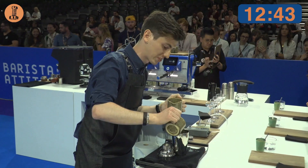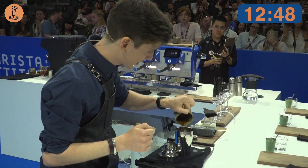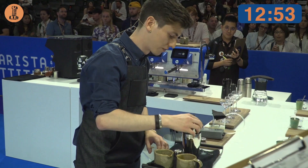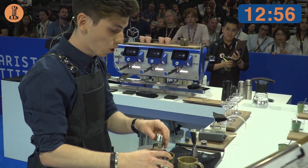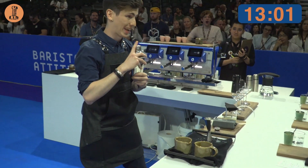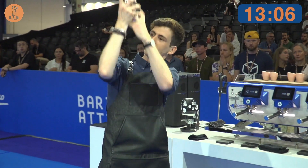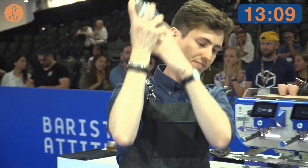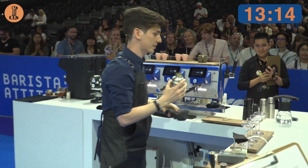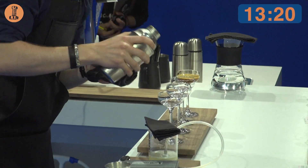And then of course, two double espressos representing 100% catura, made with a recipe of 20 grams in and 38 grams out, unlocking the full potential of this amazing variety. I just shaked all my ingredients with 90 grams of ice, achieving a serving temperature of 12 degrees.